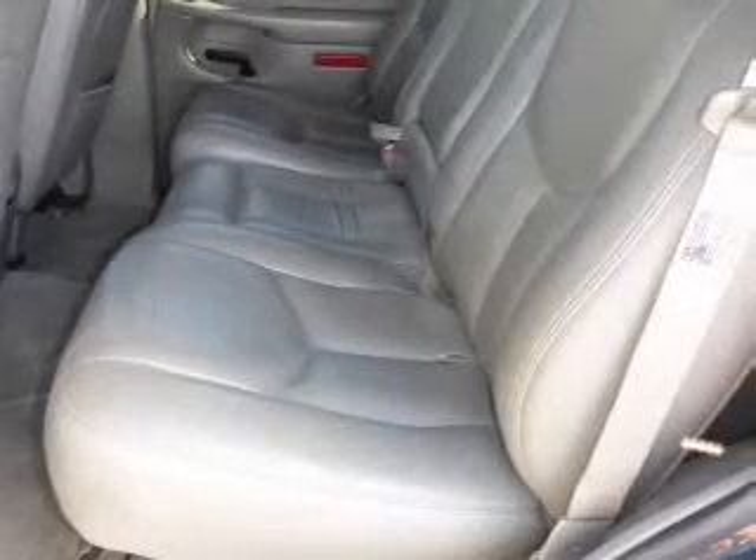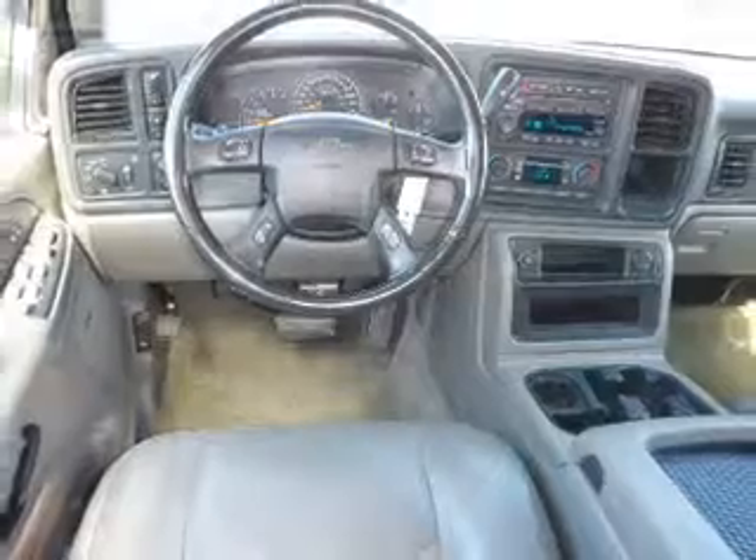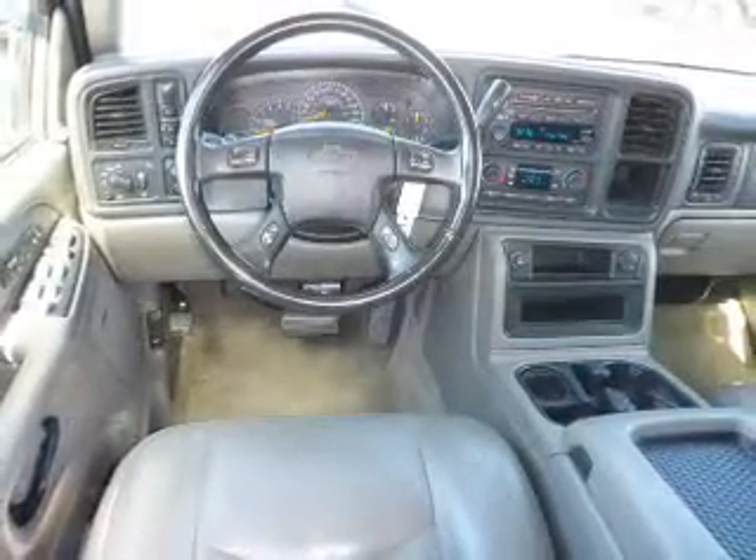Inside you'll find leather seats, heated seats, a premium sound system, automatic climate control, front airbags, cruise control, a trip computer, anti-theft system, a multi-function remote, and air conditioning.